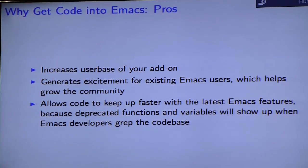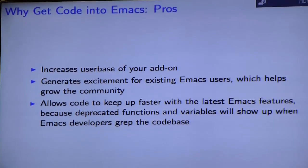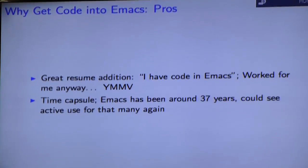Why would you want to go through all this effort? You could see a pretty huge user base increase if you get your add-on into Emacs. It definitely generates a lot of excitement for those Emacs users who go through release notes of the latest Emacs. And it helps your code out because when Emacs maintainers are implementing new features and deprecating old functions and variables, if your code is in the Emacs codebase, they'll catch those for you most of the time and just fix them up.